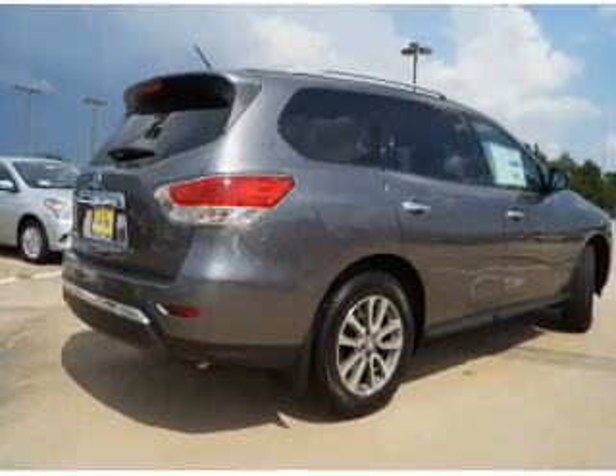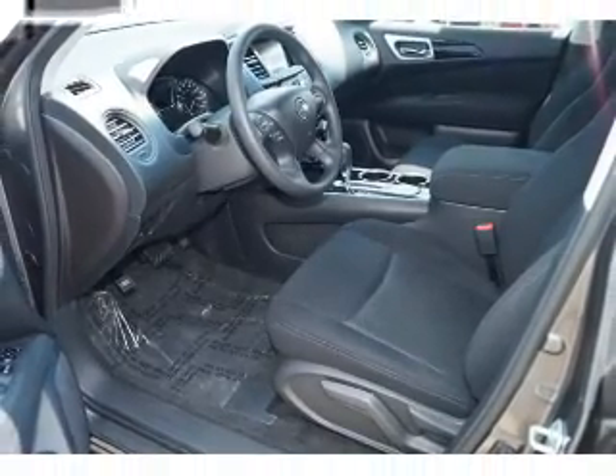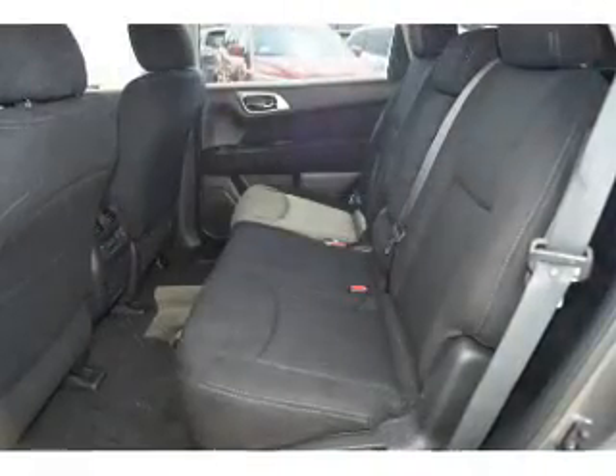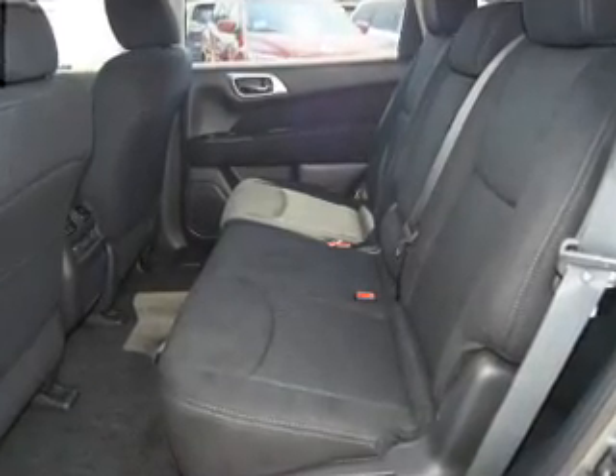The features include a spoiler, an alarm system, roof rails, keyless entry, independent suspension, brake assist, traction control, stability control, front ventilated disc brakes, and anti-lock brakes.